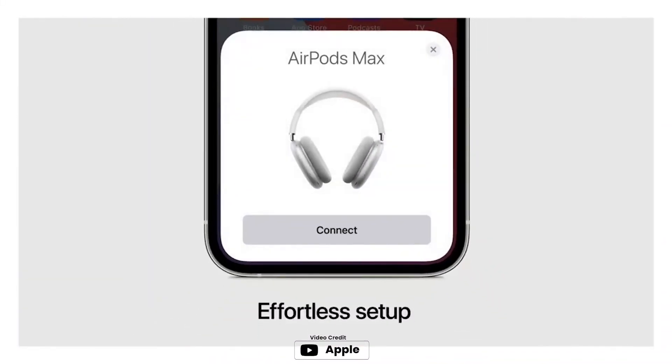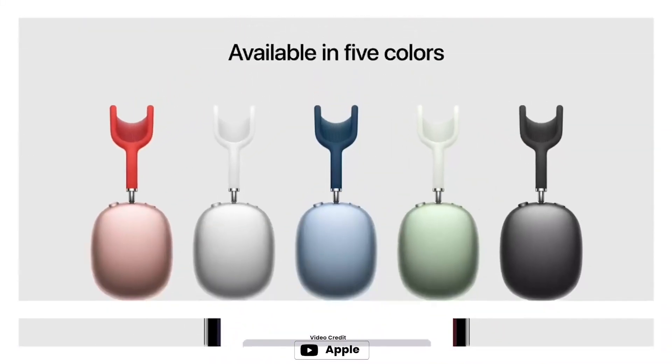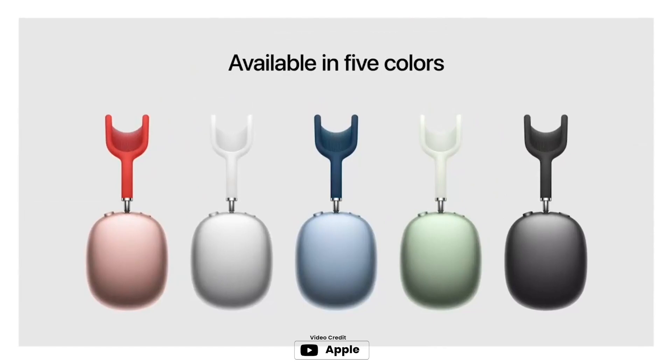The knit mesh canopy and memory foam ear cushions provide an exceptional fit. Effortless setup, on-head detection, and seamless switching between devices make for a magical user experience. Pro: it has good noise cancellation.